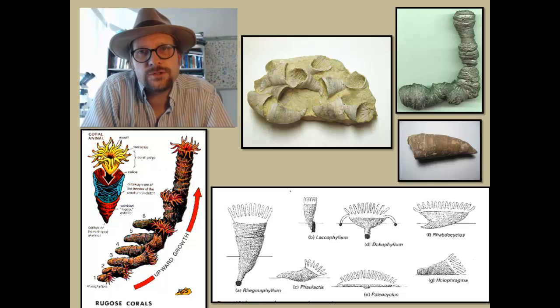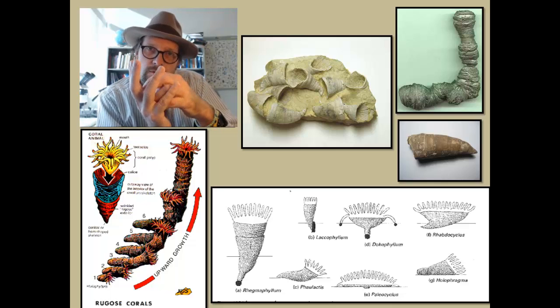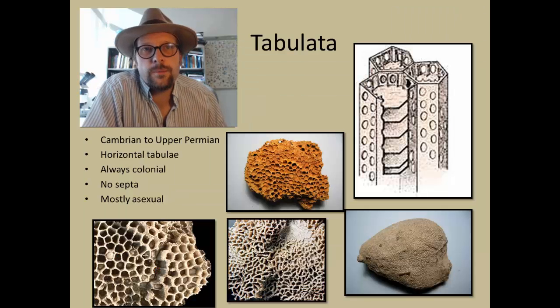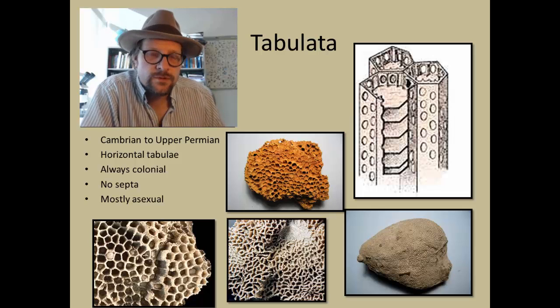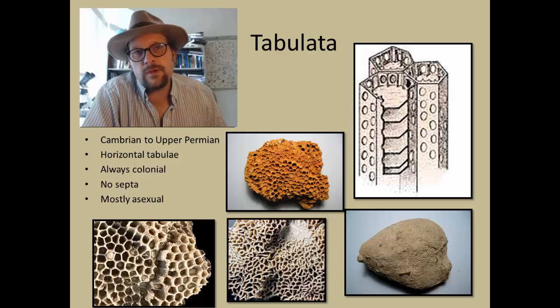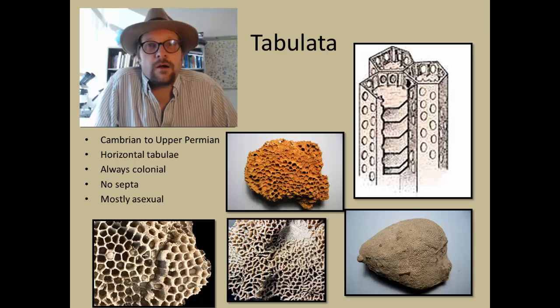The Rugosa corals show that they can trend to grow upward to attain an advantageous position in the water column. The next well represented fossil group of corals is called the Tabulata, which are known from the Cambrian to Late Permian, and exhibit horizontal tabulae.